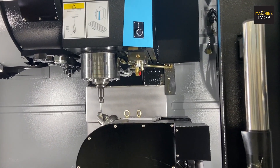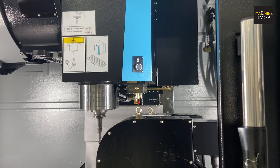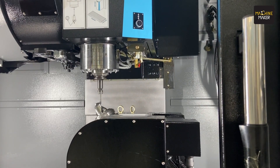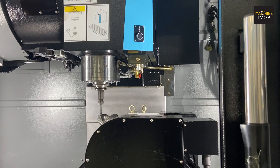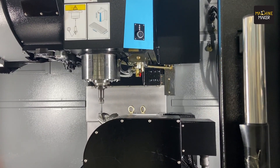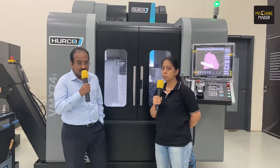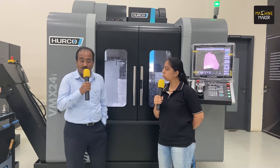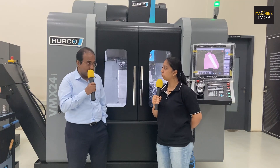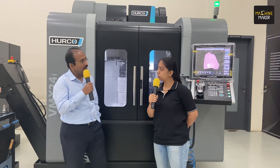The turn mill center means customers can use this machine for all critical milling applications very easily. Additionally, some of the software in this turning machine allows customers to do gear hobbing very easily — no need to struggle with complex programming. It can be done very easily through our conversational programming process. That is our turn mill center offering.